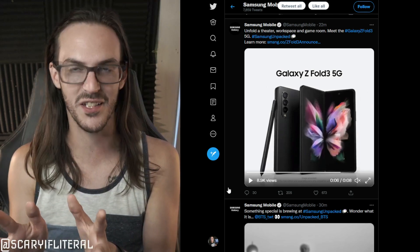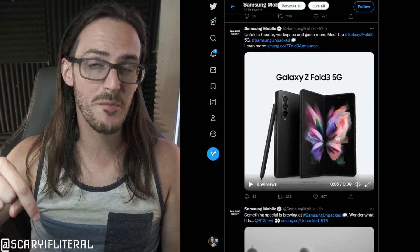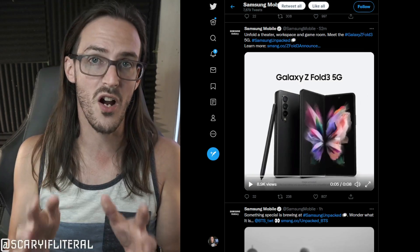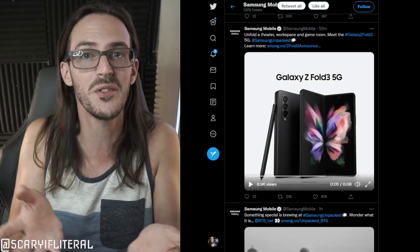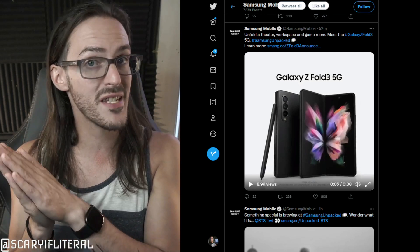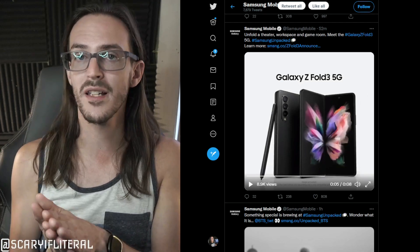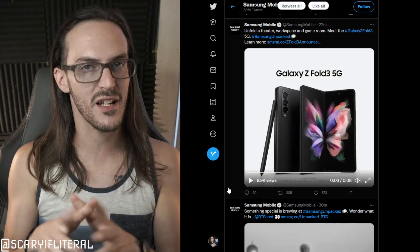I do want to point out that I have affiliate links in the description down below — pre-orders are live now and August 27th is the date when things are actually going to get moving. So if you're considering buying the Z-Fold 3 or the Z-Flip 3, please use my links down below, it's going to help me out a ton.